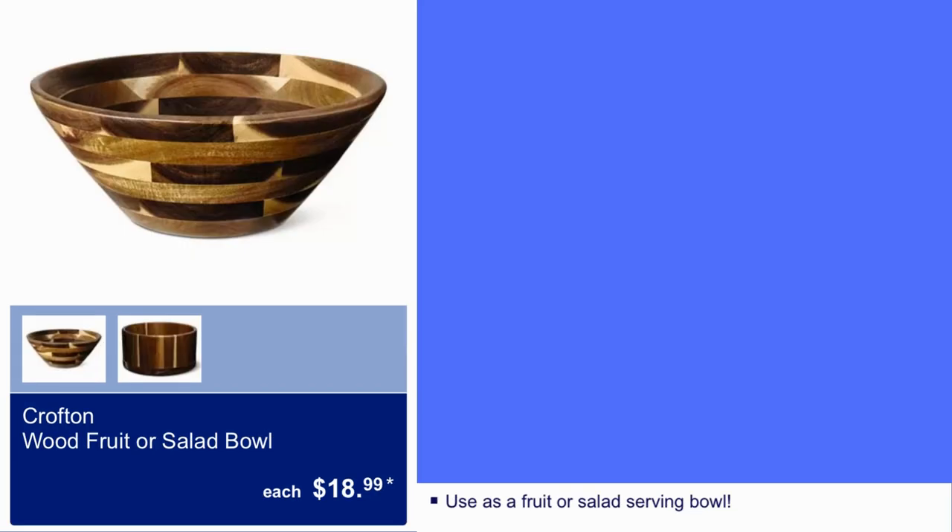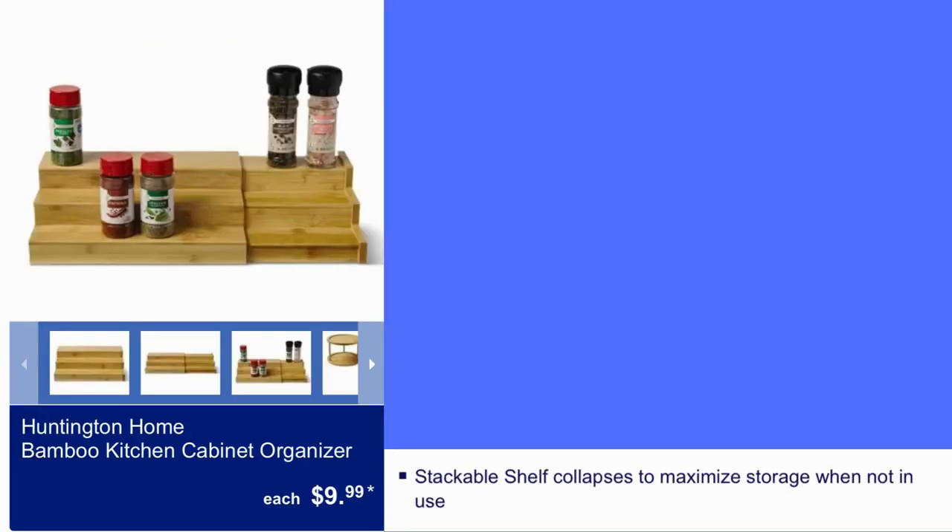Crofton wood fruit or salad bowl, $19. Crofton home bamboo kitchen cabinet organizer, $10. Stackable shelf collapses to maximize storage when not in use.